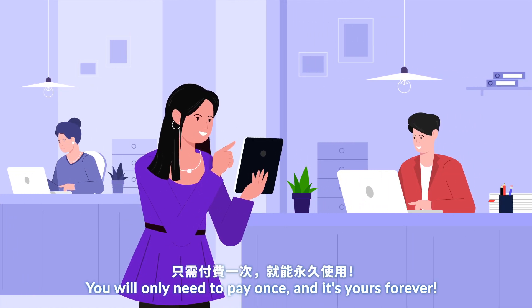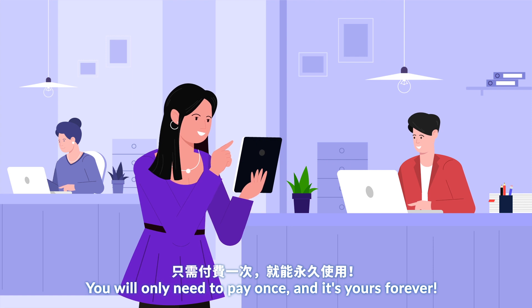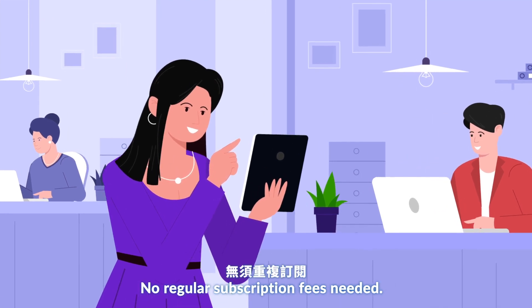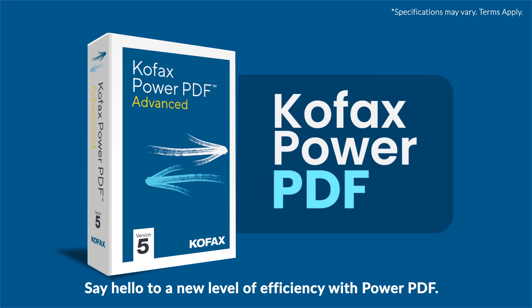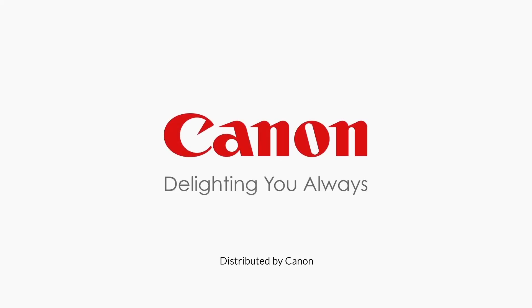You will only need to pay once and it's yours forever — no regular subscription fees needed. Say hello to a new level of efficiency with Power PDF. Canon: Delighting you always.